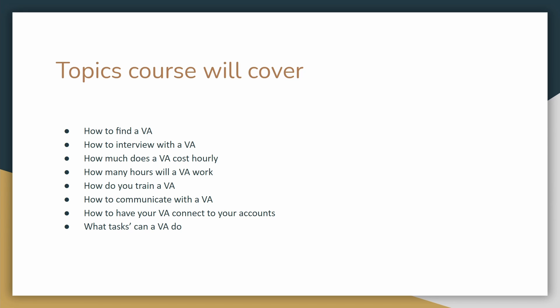If you guys missed the videos for how to find a virtual assistant and how to interview with a virtual assistant, make sure you go back and watch those videos. I did go ahead and put them in a playlist, so it is easy for you guys to just watch each video one after another if you were looking for the full process on how to hire and work with a virtual assistant.